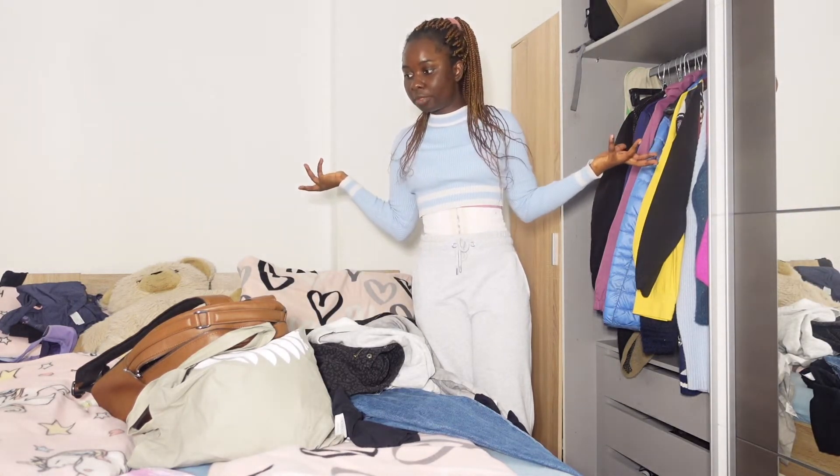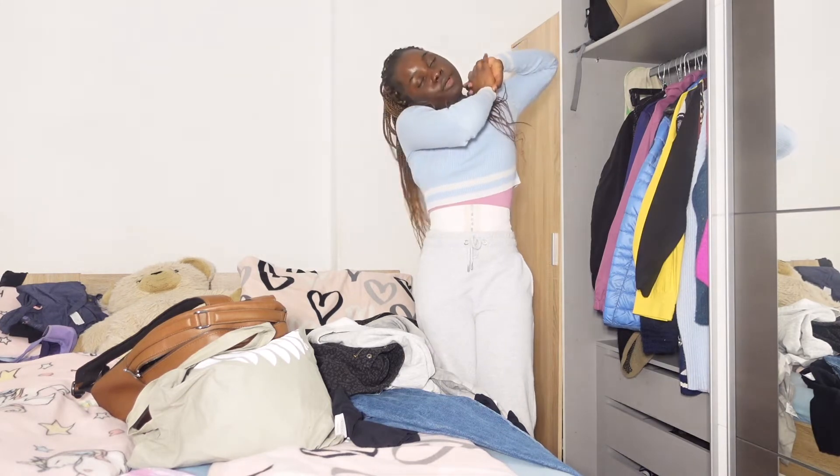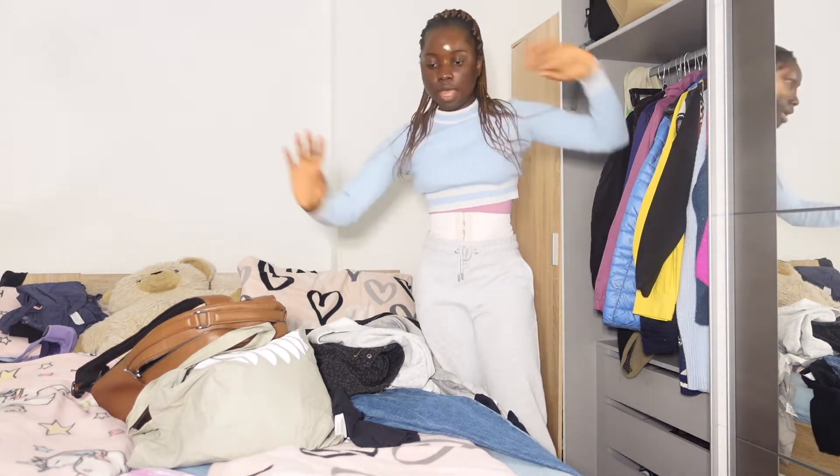I'm literally prepared for clinicals starting tomorrow. I'm super excited! I've been stationed at the plastic surgery department, and I am super excited. I'm going to see how things turn out tomorrow and I'll also have the opportunity to meet new people and get to know them.